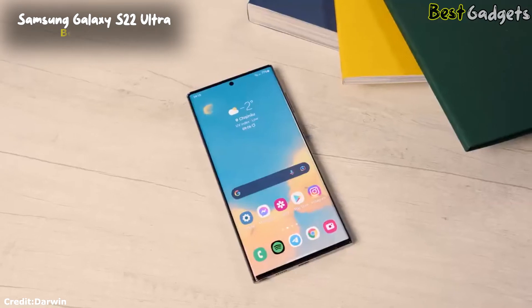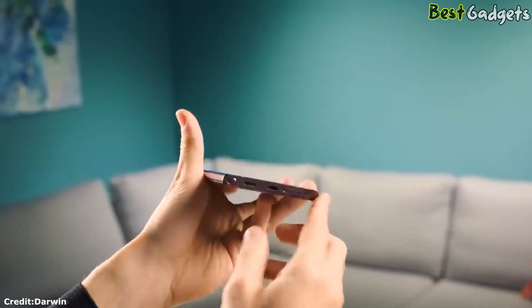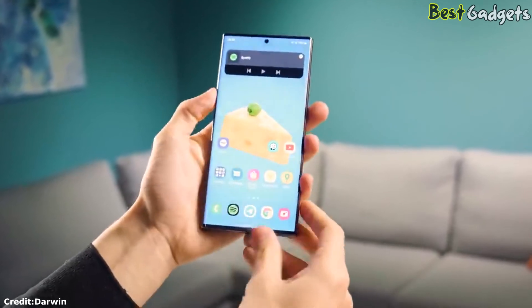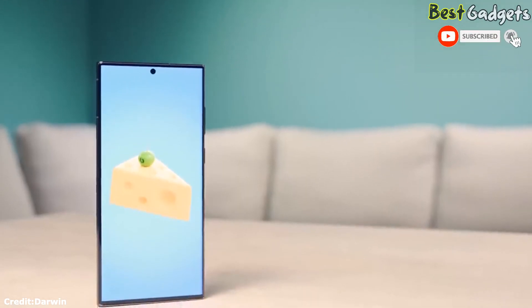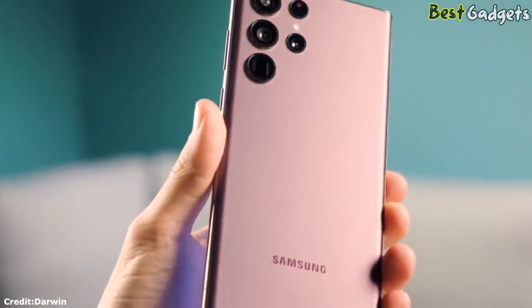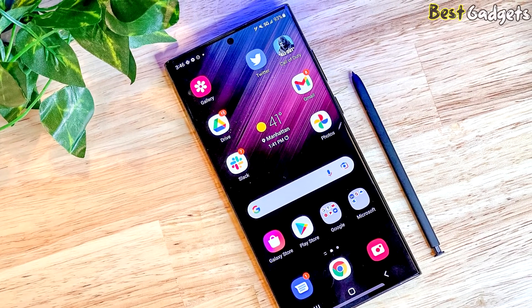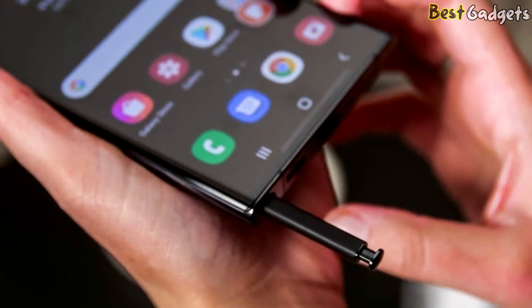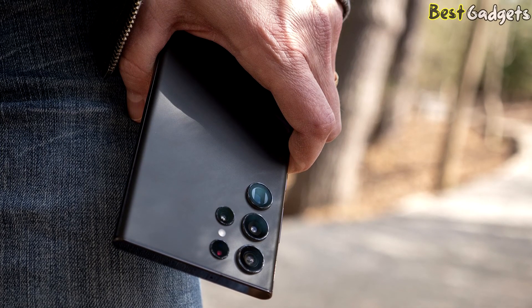Number 1: Samsung Galaxy S22 Ultra — with a built-in stylus, this is the best Android camera phone. The S22 Ultra brings ample power with the 4nm Exynos 2200 for global markets and Qualcomm Snapdragon 8 Gen 1 in the US and China, matched with up to 1TB storage and 12GB RAM. The four-camera system features wide, ultra-wide, telephoto, and super-zoom sensors. The main camera boasts a 108-megapixel sensor with F1.8 aperture, dual-pixel AF, and 85-degree field of view. The 12-megapixel ultra-wide has an F2.2 aperture and 120-degree field of view. There are also two 10-megapixel telephoto cameras with 3x and 10x zoom respectively. The selfie camera offers 40-megapixel resolution, F2.2 aperture, and 8K video capture at 24fps.